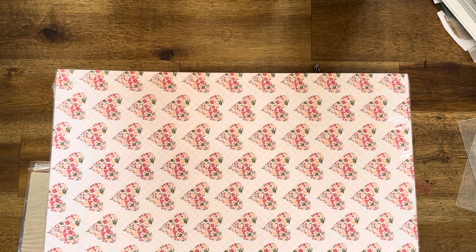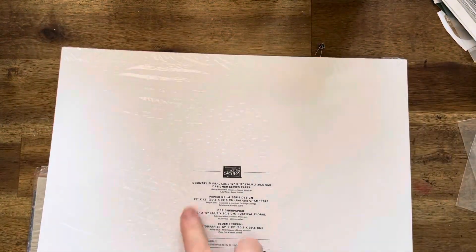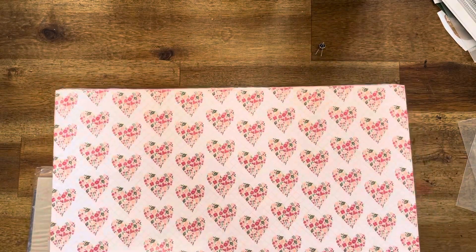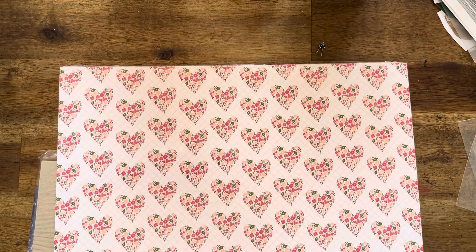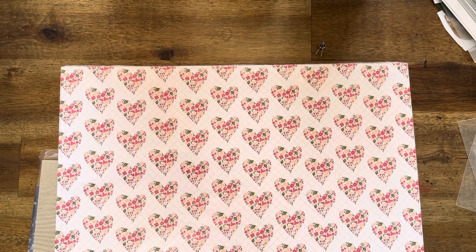I thought, why not? This paper is so good and I've got the stamp sets to go with it. This is the Country Floral Lane paper — I didn't buy that when I bought the bundle, so I've got it now. This is for scrapbooking, so I don't mind using retired paper for scrapbooking.